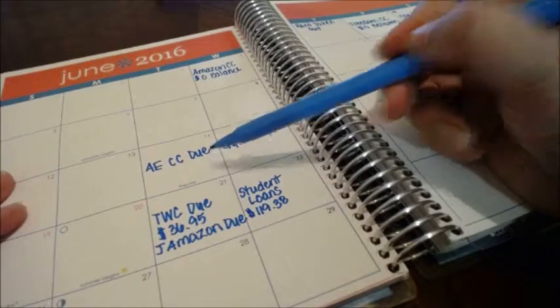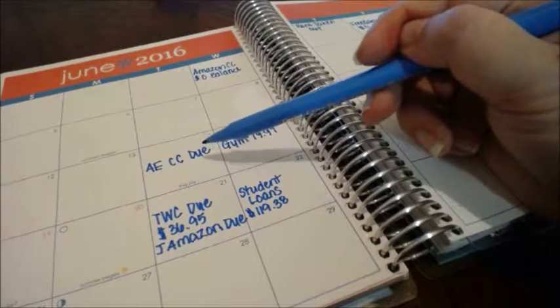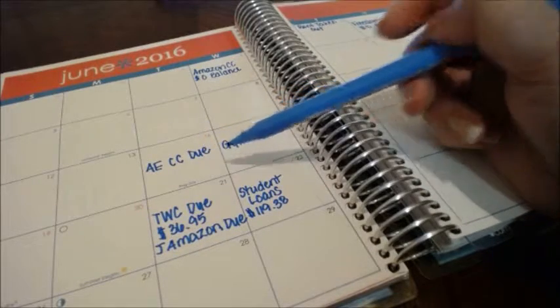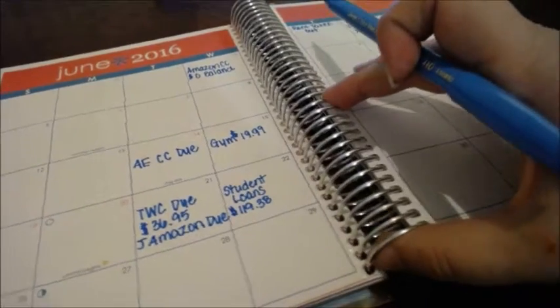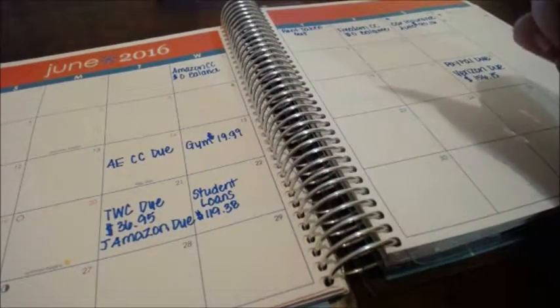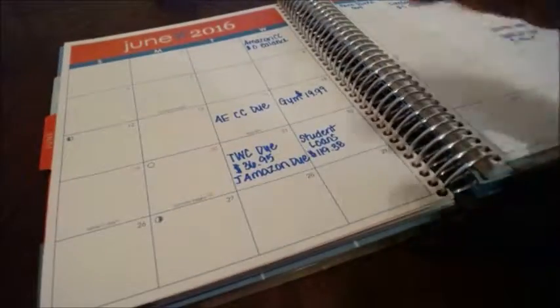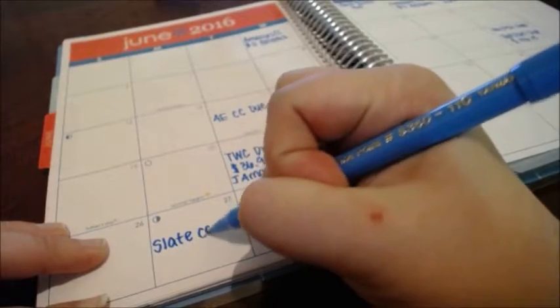Once I pay off my credit card, that amount — which has lately been about $850 or more — will be transferred over to my student loans. I'll be putting that towards those. Then I have a Slate credit card, also zero balance, and I'm going to put it on here.